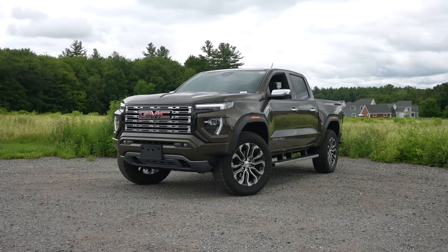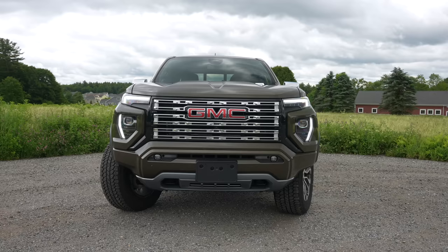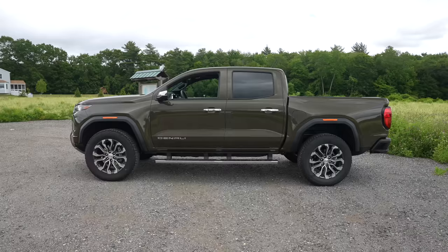Welcome back. I'm Tedward and welcome to the all new GMC Canyon Denali. This is a gorgeous midsize truck that I am sort of falling in love with. The Denali is almost the top of the line — there are four trim levels. You start with the Elevation, which is the only trim level that comes standard in two-wheel drive. The AT4, Denali, and AT4X are all standard four-wheel drive trucks.